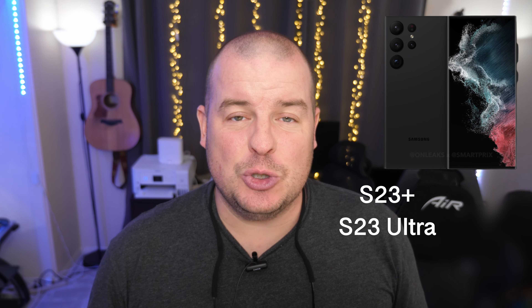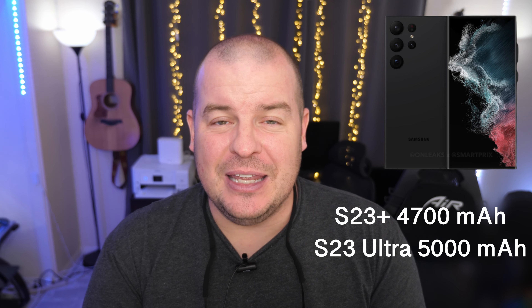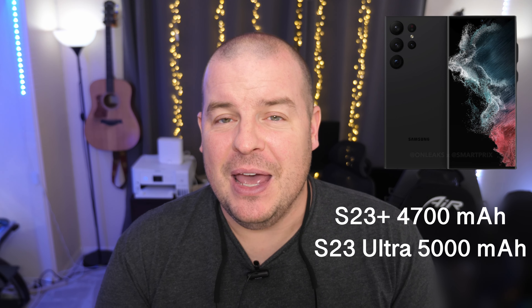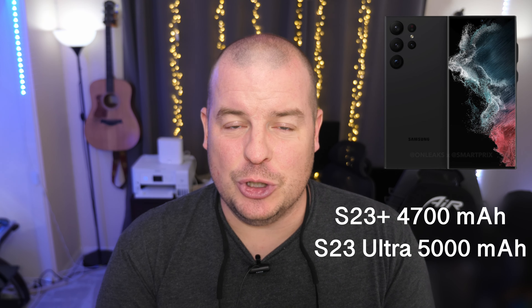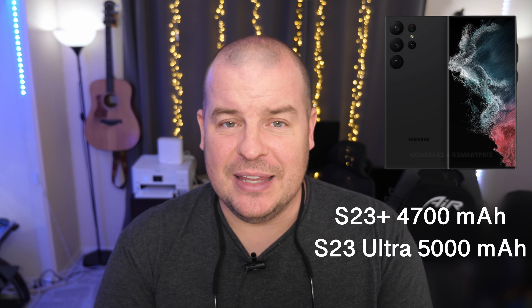Speaking of Samsung and Galaxy, what are the battery sizes going to be on the S23 Ultra and S23 Plus? It looks like the S23 Plus is getting a little bit of a bump. For the S23 Ultra, it'll be locked in at 5,000 milliamp battery, and for the S23 Plus, you're looking at 4,700 milliamp battery — a little bit more juice and life out of your phone.